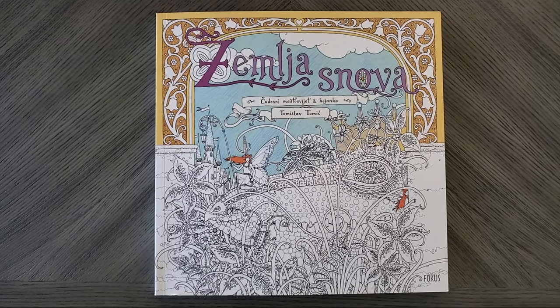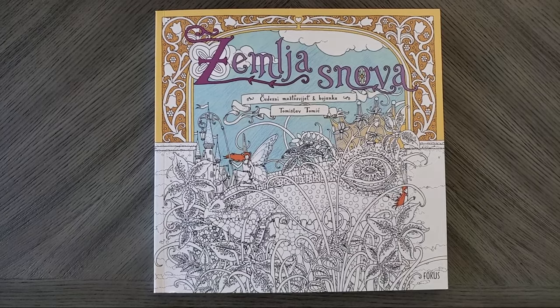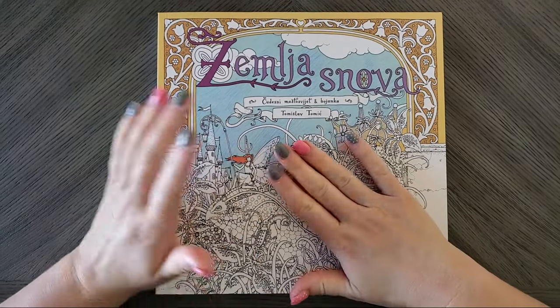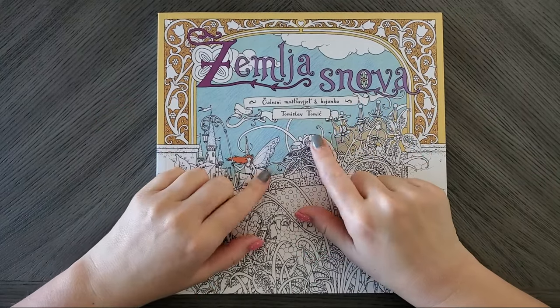Hey guys, welcome back to my channel. Today I am super excited because I have always wanted to own the books from Tomislav Tomic.